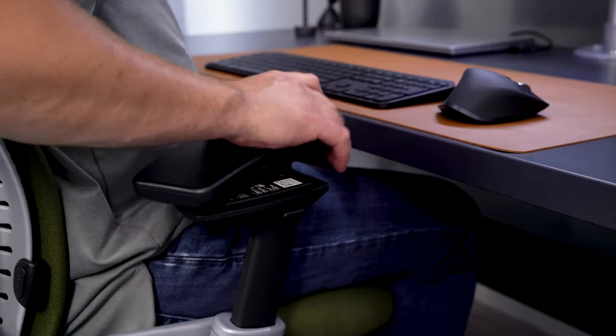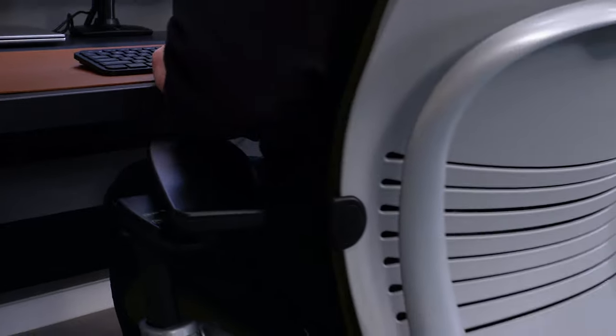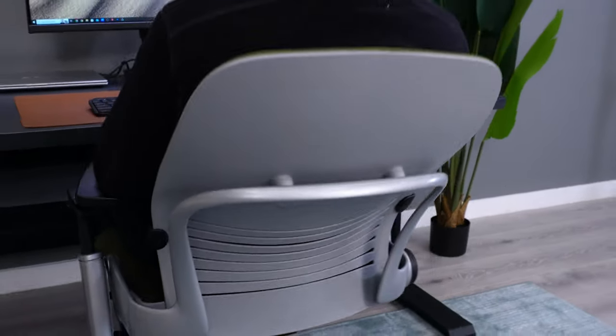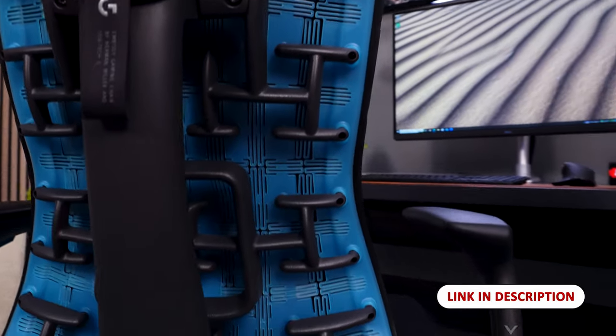For me, it doesn't get any better than these two chairs, but that might not be the case for you, and there's actually one aspect about each of these chairs that I would not recommend getting. If you're looking to fast-track your chair search, check out our chair comfort cheat sheet in the description.